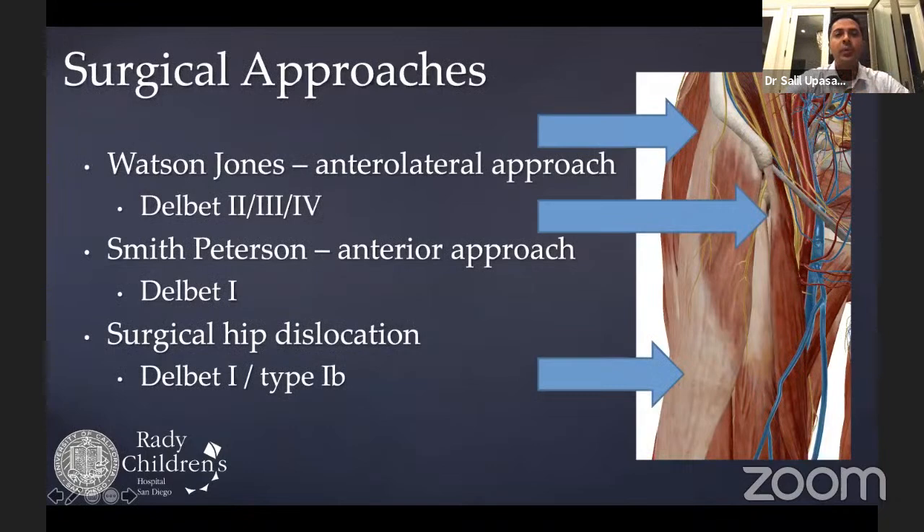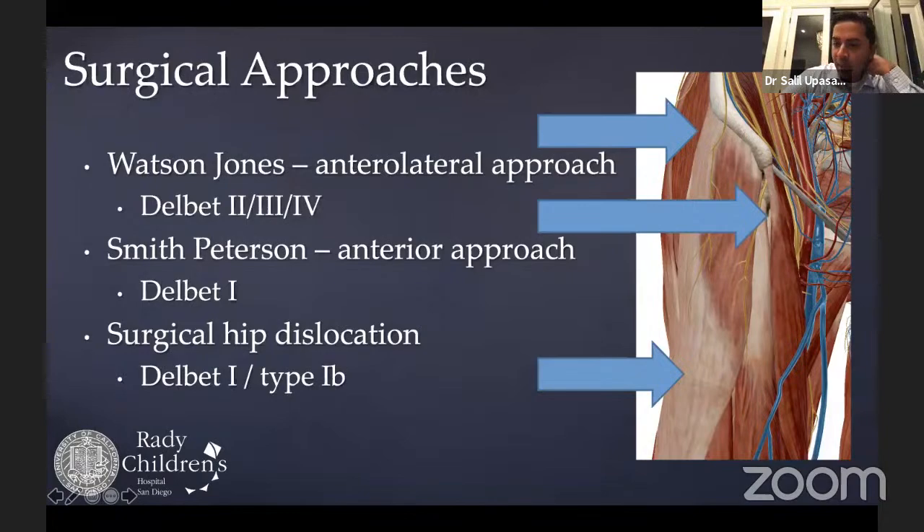For Delbet Type 2, 3, and 4 fractures, the preferred approach is the Watson-Jones anterolateral approach between the tensor and gluteus medius. For Delbet Type 1 fractures, the Smith-Petersen direct anterior approach (between tensor and sartorius) is used, requiring a separate lateral incision for implants. For Type 1B fractures with dislocation of the proximal femoral epiphysis, a surgical hip dislocation approach is preferred, as it allows 360-degree access to pathology while preserving vascularity running along the back of the femoral neck.